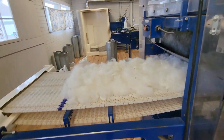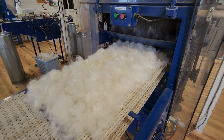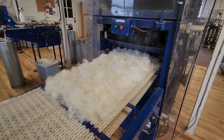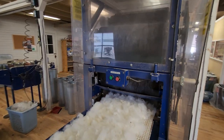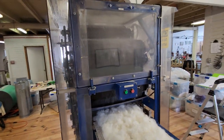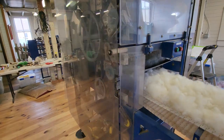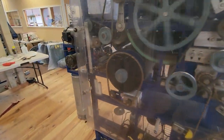You can see it coming out — it's carding up. I was so happy with these fleeces. I'm thrilled with how the fiber is turning out after I wash it and how it's coming out of the carder.